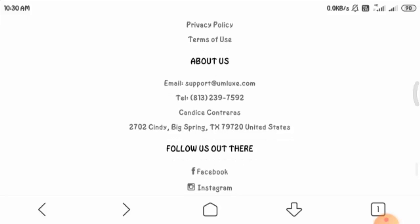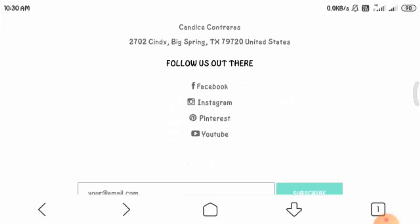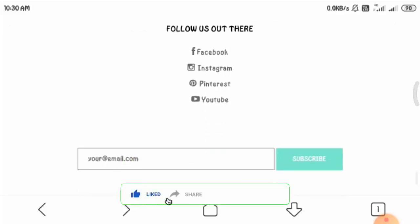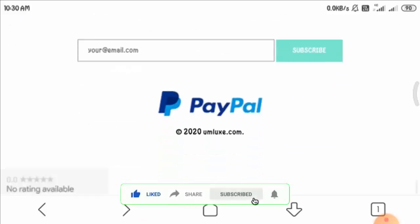Moving to social media, you can see different social media icons provided, but if you click on any of them you are taken back to the home page of your social media account, which is a suspicious sign. We could not find any presence of this website on any social media platform.